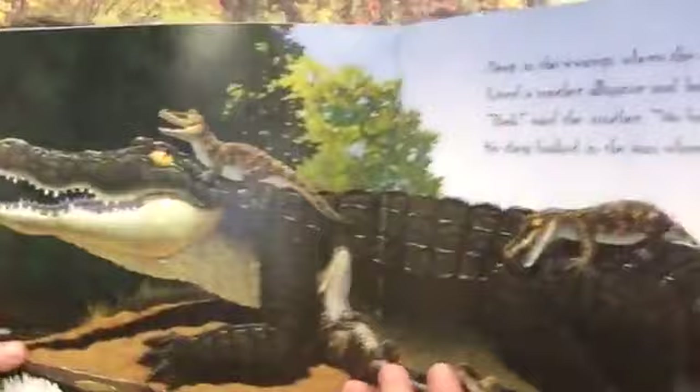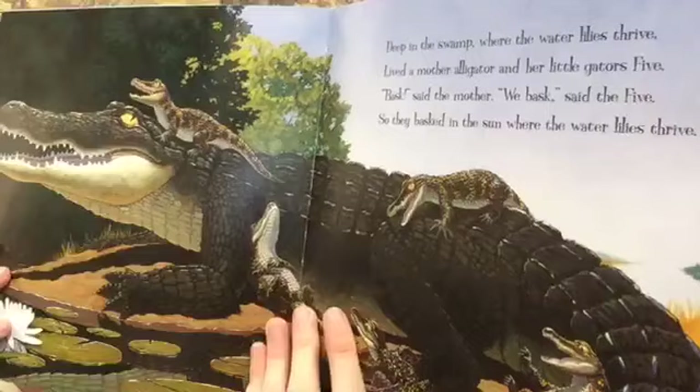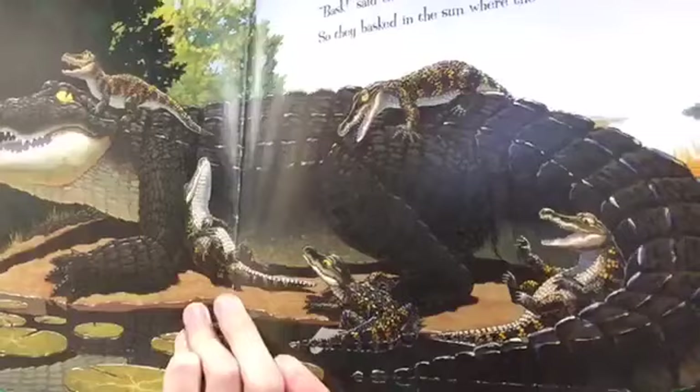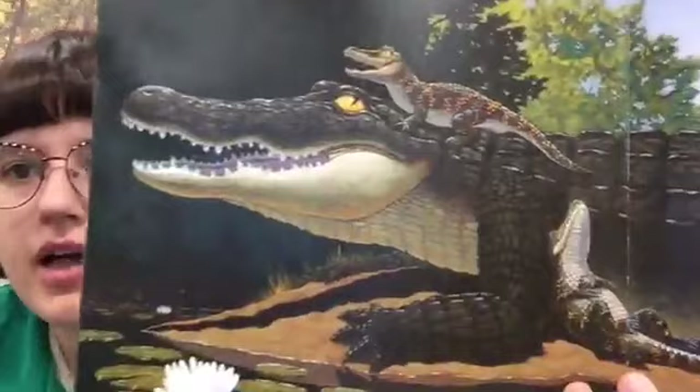Deep in the swamp where the water lilies thrive lived a mother alligator and her little gators five. "Bask," said the mother. "We bask," said the five. So they basked in the sun where the water lilies thrive. If you don't know that word basking — it's when animals that are ectothermic, that are heated from the outside, so reptiles, insects, and amphibians, lay out in the sun to absorb the sun's heat and give them energy.